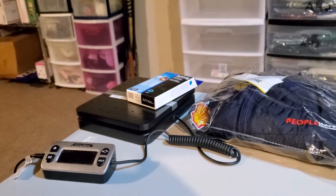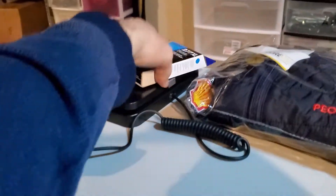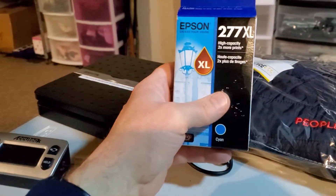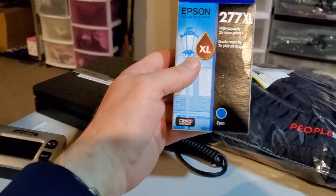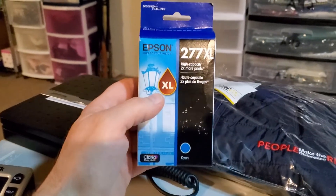Hey guys, Danny B here. It is Saturday morning. I sold a few things between Thursday and Friday. First up is this Epson ink — this is cyan blue 277 XL. I bought this recently for, I think,